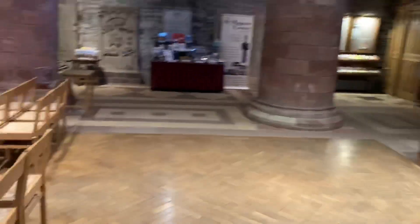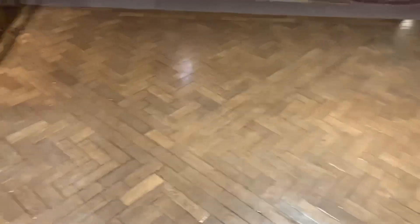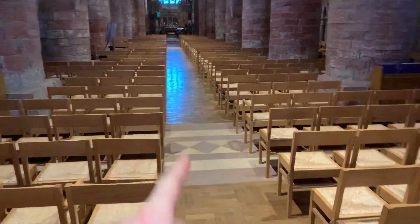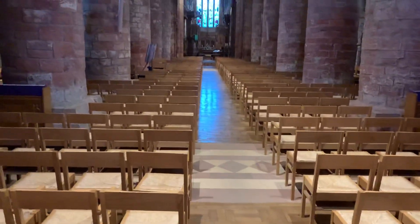The cathedral is actually on a bit of a slope. So if you were to come into St Magnus Cathedral and let a golf ball go, it will run down the middle from the crossing here all the way down to where the font normally is near the entrance, because St Magnus Cathedral is still on a slope.